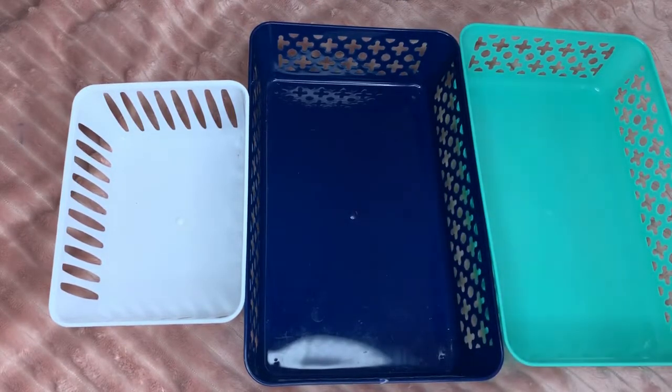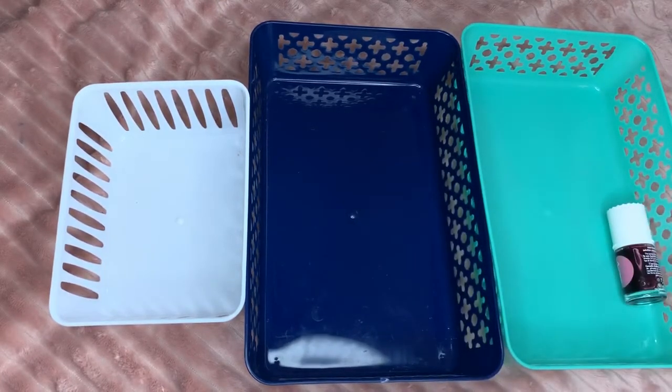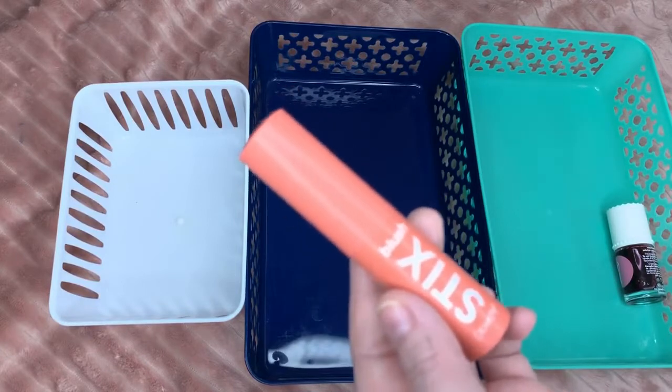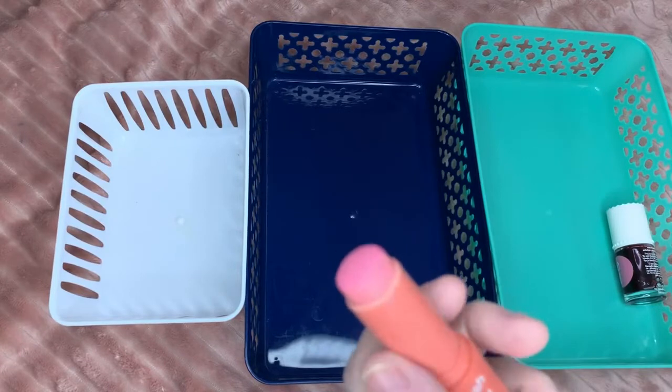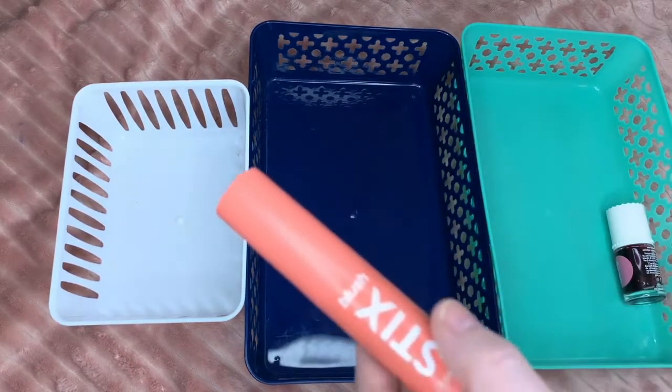Next is the blush stick by Color Pop — I'm letting this go. It has to warm up a lot for it to work and it doesn't really give me that much color. It is a pink but does not look that way on the skin. The shade is called Mini Me, so I'm gonna let Mini Me go — this is not for me.